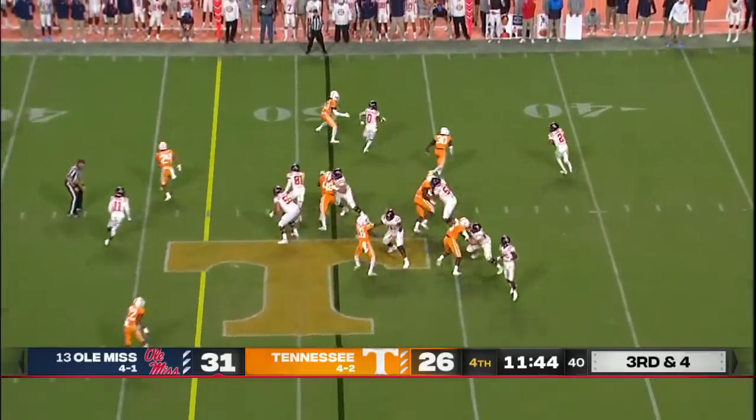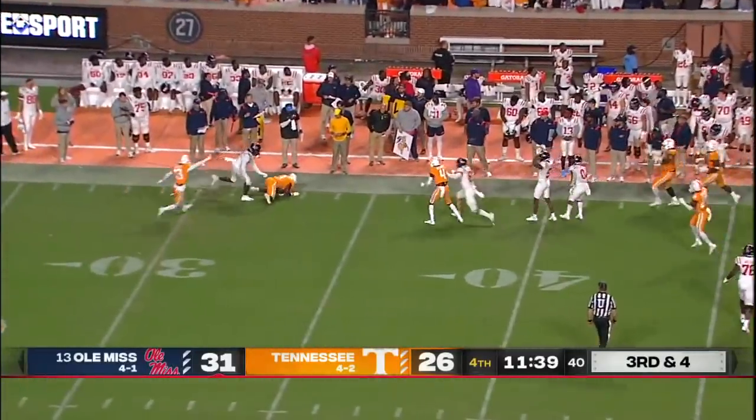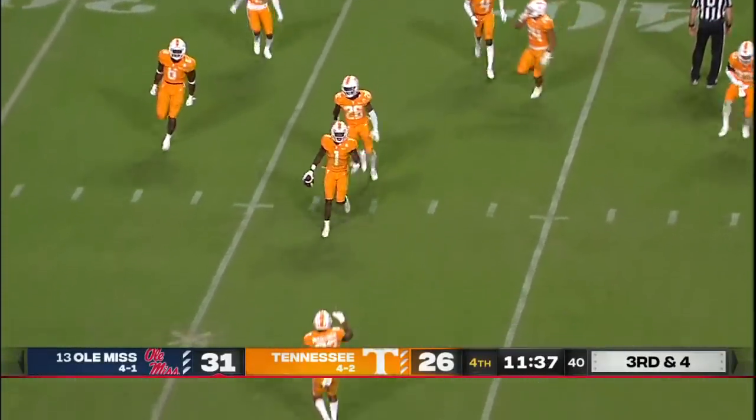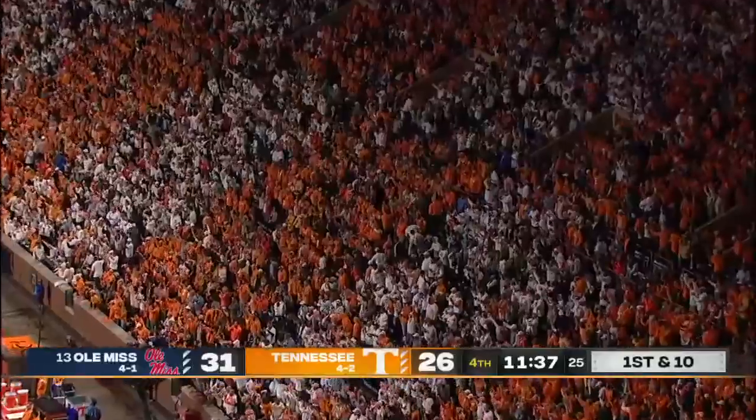Fake the toss, Corral, look in — can't afford to take a sack. Fires! Intercepted! Tayvon Flowers with the takeaway for Tennessee. First pick of the year for Corral.